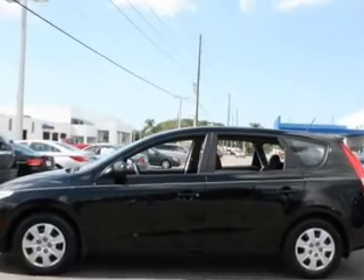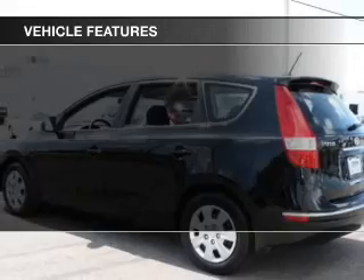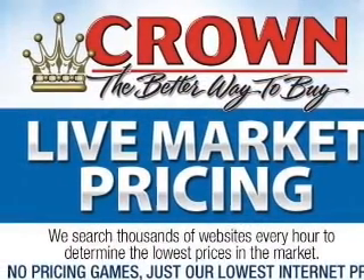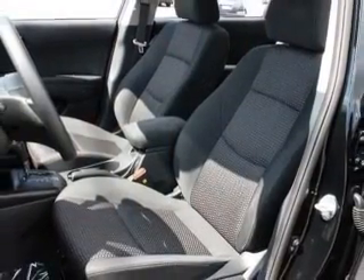Brake safely with the anti-lock braking system. Plus, enjoy these notable features that are included in this vehicle: keyless entry, power door locks, power windows, cruise control, an AM-FM stereo with a CD player, satellite radio, and power mirrors.